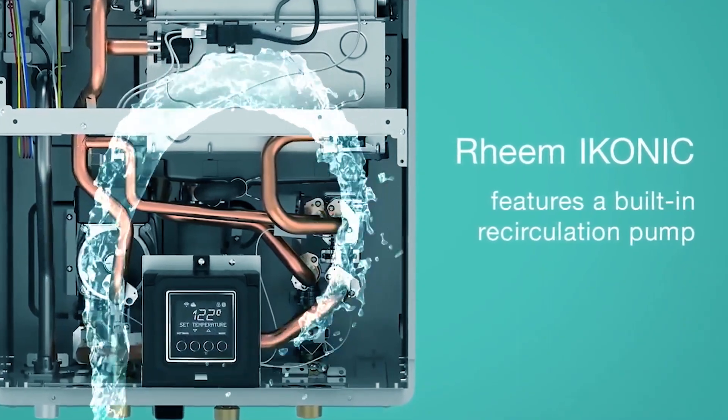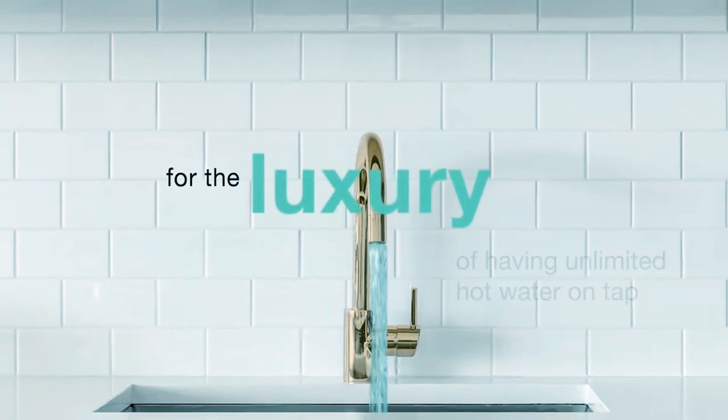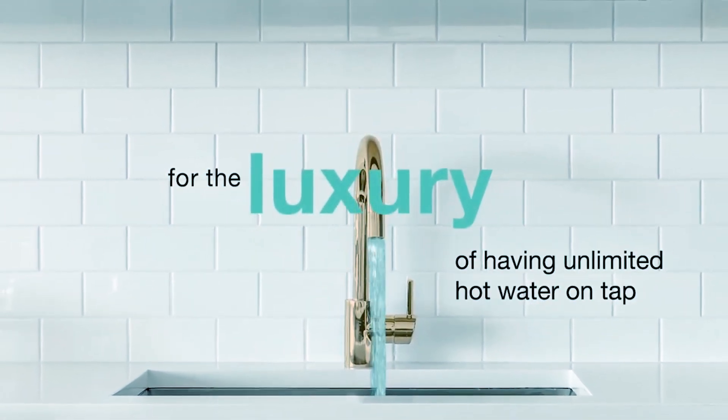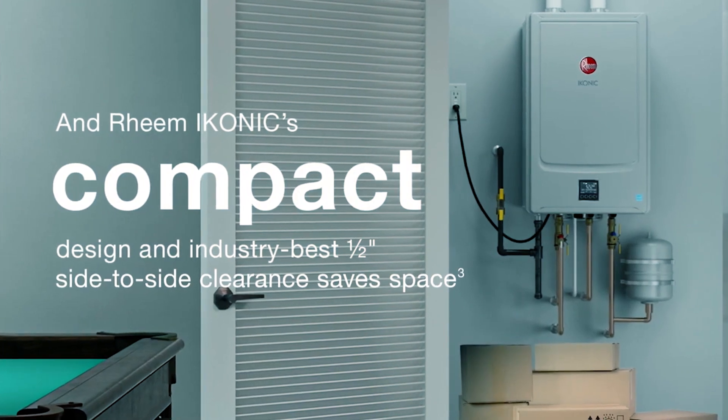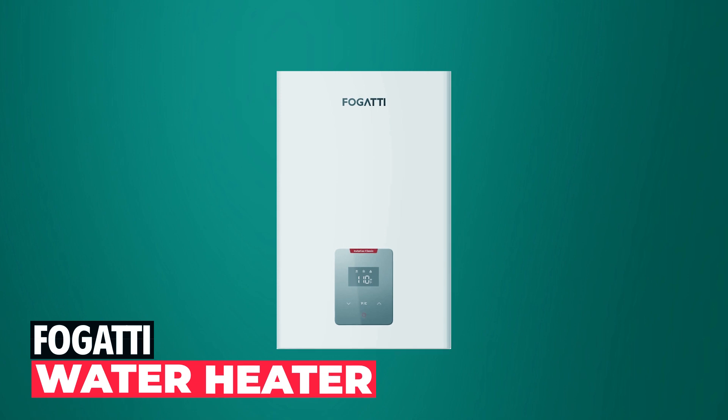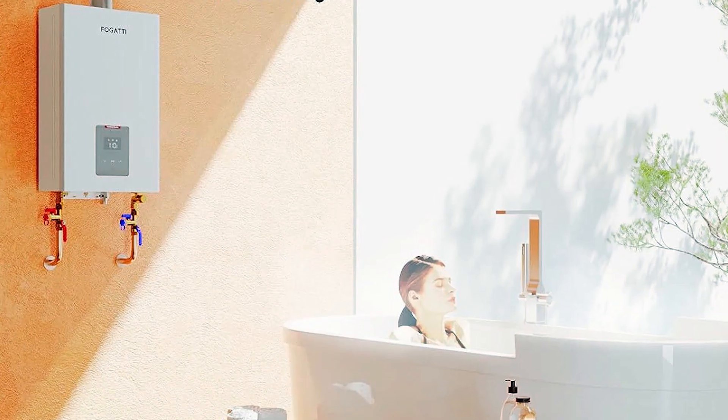Designed for outdoor use, it offers freeze protection down to minus 30 degrees. With robust stainless steel construction and an impressive 8.4 GPM flow rate, Rheem provides an uninterrupted supply of hot water without compromising energy efficiency. Invest in reliable water heating with Rheem.